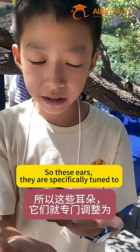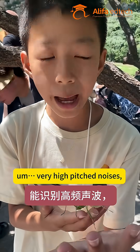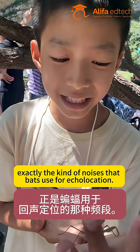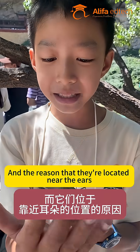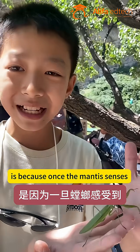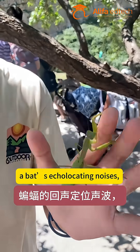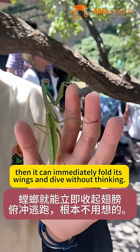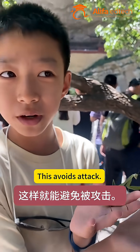So these ears, they are specifically tuned to very high-pitched noises — exactly the kind of noises that bats use for echolocation. And the reason that they're located near the wings is because once the mantis senses a bat's echolocation noises, it can immediately fold its wings and dive without thinking. This avoids attack.